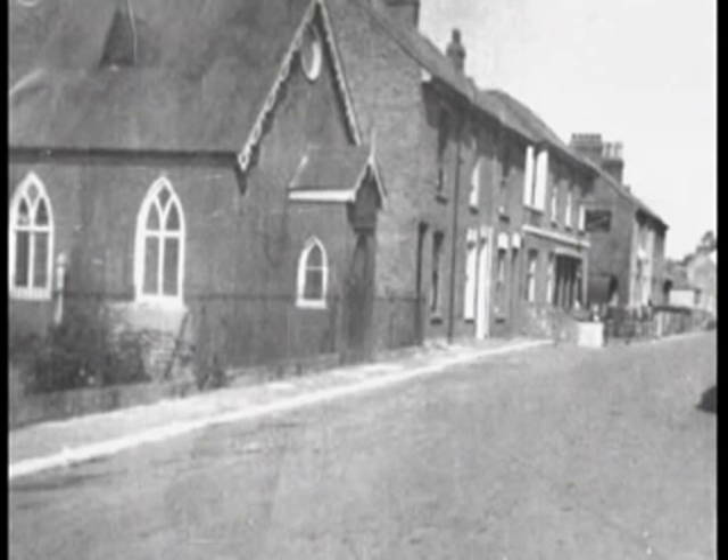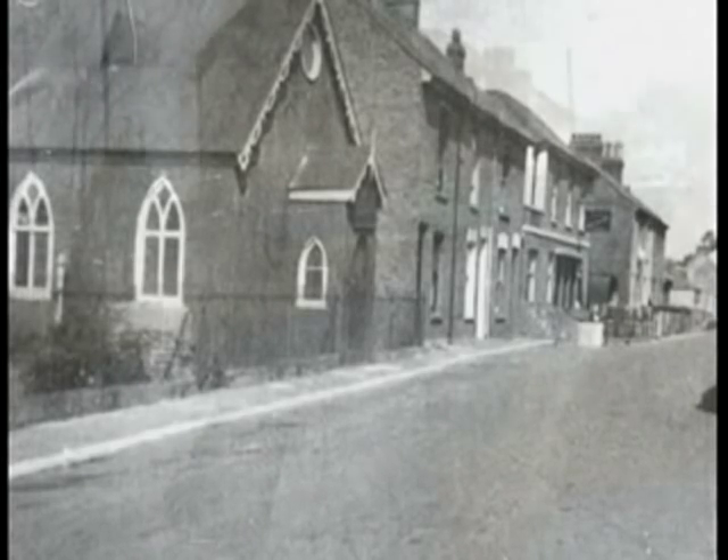There was also a small Methodist chapel in Beacon Road, known affectionately as the Tin Chapel.